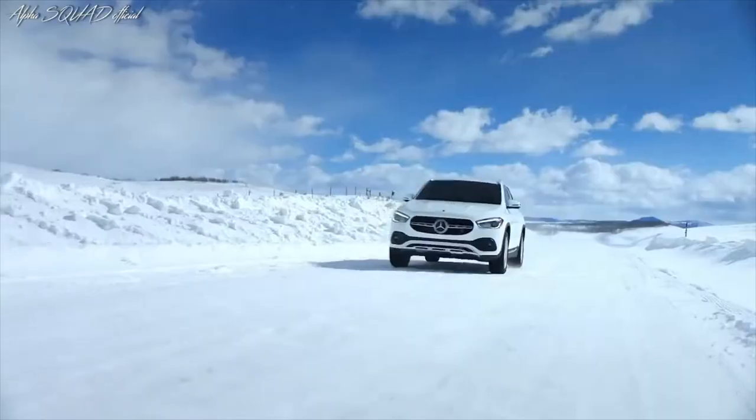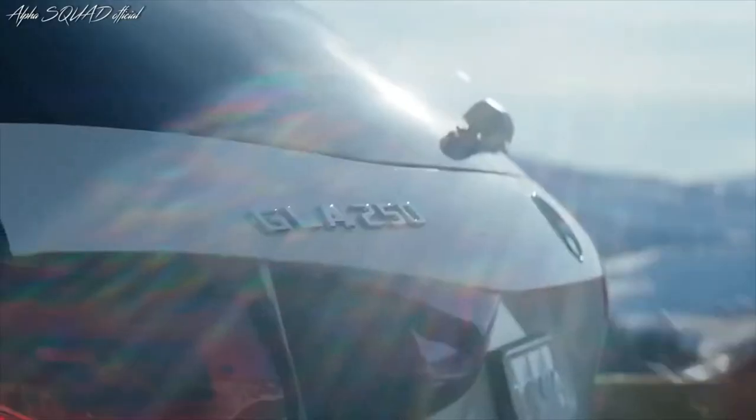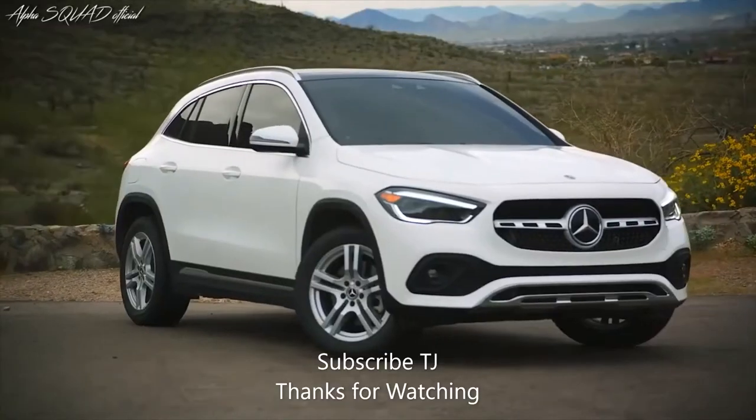It's all here. Every trip at your fingertips. Every amenity at once. You just have to reach out and take it. All roads lead to a new adventure. This adventure is yours for the taking. This is your Mercedes-Benz GLA.